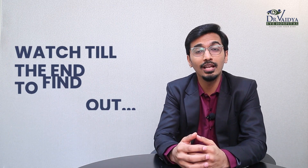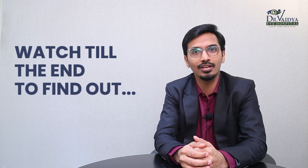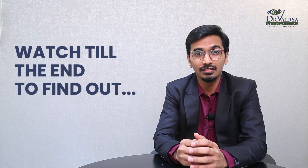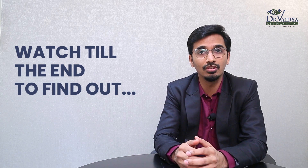Your eye doctor has advised you or someone you know for an injection in the eye, and you're scared, naturally so. Well, you've come to the right place to get all your answers sorted. Although it may sound a bit scary at first, this is a rather painless eye procedure, and it is one of the most commonly performed eye procedures all across the globe, helping preserve sight for millions of people.